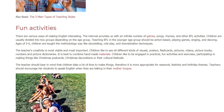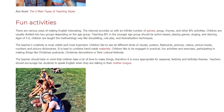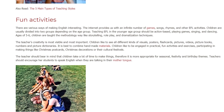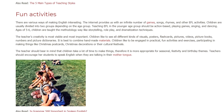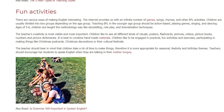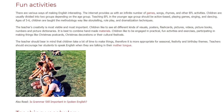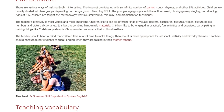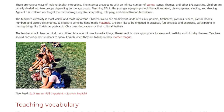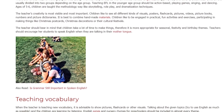Children like to be engaged in practical, fun activities and exercises, participating in making things like Christmas postcards, Christmas decorations, or their cultural festivals. The teacher should bear in mind that children take a lot of time to make things, so it is more appropriate for seasonal, festivity, and birthday themes. Teachers should encourage students to speak English when they revert to their mother tongue.